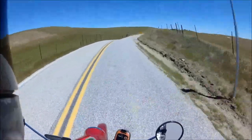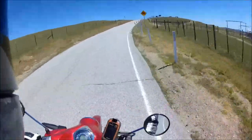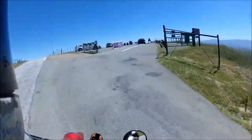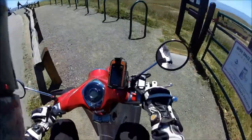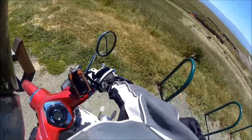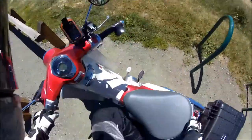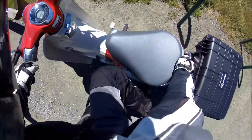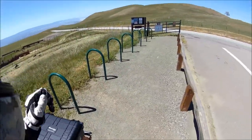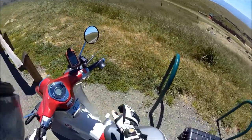All right, here we are — we made it to the top. We made it. I'm going to park at the bike rack. Well, there we go. We made it up here with a max speed of — I don't even think we hit 42 coming up here, man. That was not a very impressive ride, I'll tell you that.